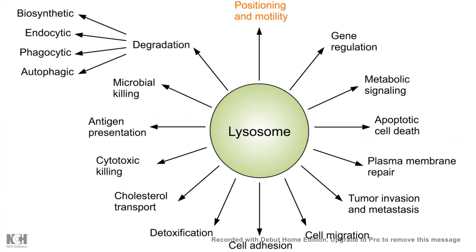After a decade of research, it has now become clear that the lysosome is involved in many different cellular processes ranging from metabolic sensing, apoptosis, cytotoxic killing, cholesterol transport, detoxification, and many others. So the lysosome has emerged as a super important organelle inside the cell. In this video, we'll be talking about how a lysosome is important, its internal composition, and its cellular functions.